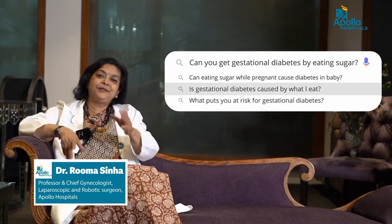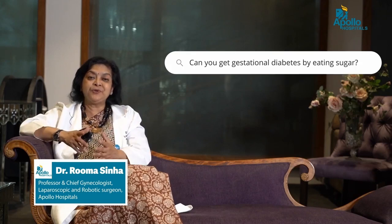Can you get gestational diabetes by eating sugar? It's the other way around. If you have a tendency to develop gestational diabetes and you eat too much sugar, you will definitely get diabetes during pregnancy. So cutting down on sugar is a good habit whether you are pregnant or not. But if your body is producing enough insulin, you will not get diabetes just because you ate sugar.